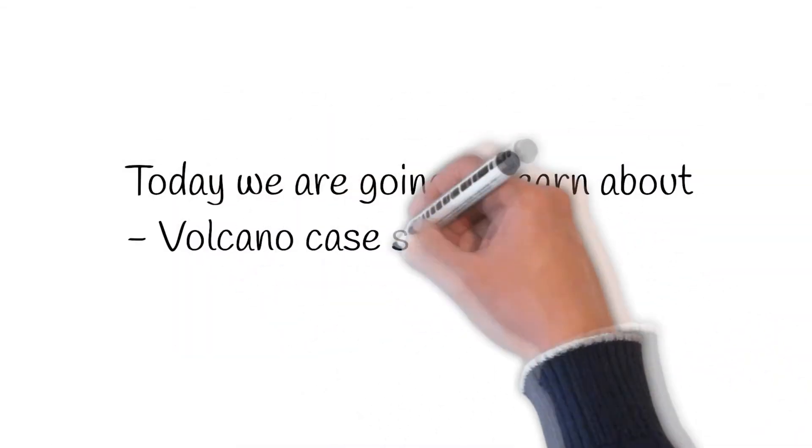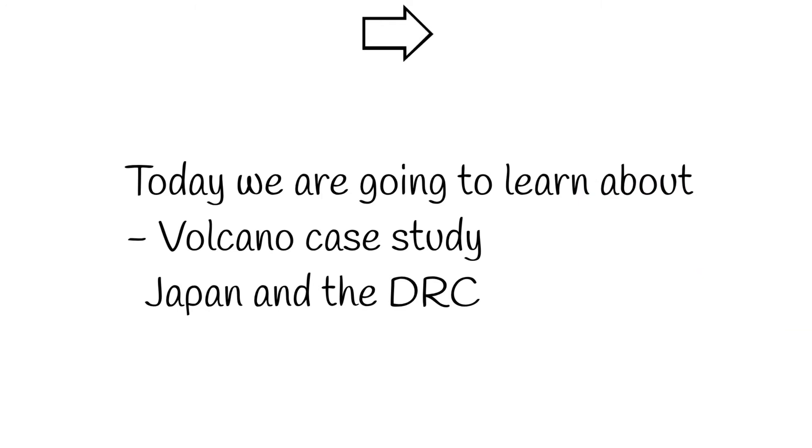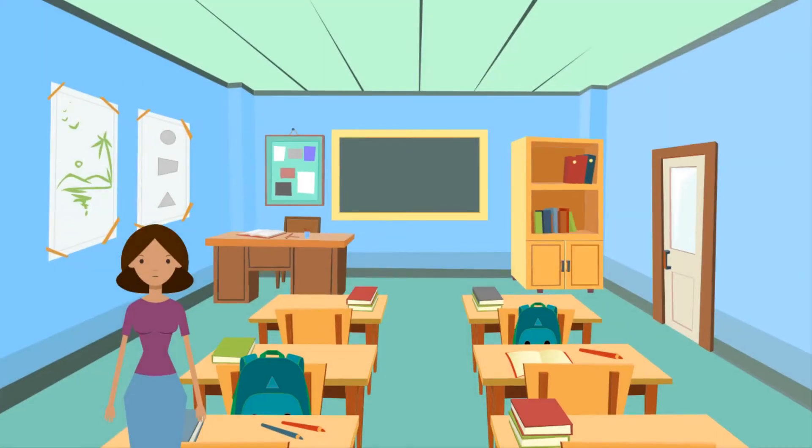In today's lesson we will be doing a case study about volcanoes — in this case Japan, a developed country, and the DRC, a developing country. Today on our hazardous earth: Sakurajima in Japan and Nyiragongo in the Democratic Republic of the Congo. Both are volcanoes, but in very different countries.